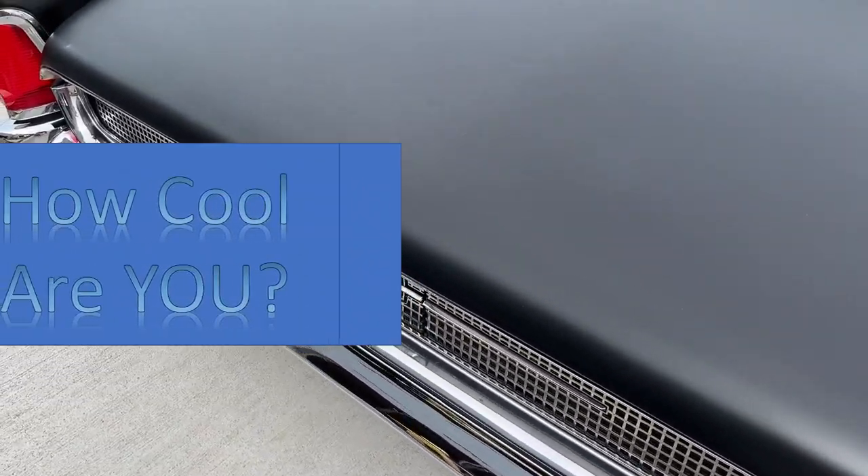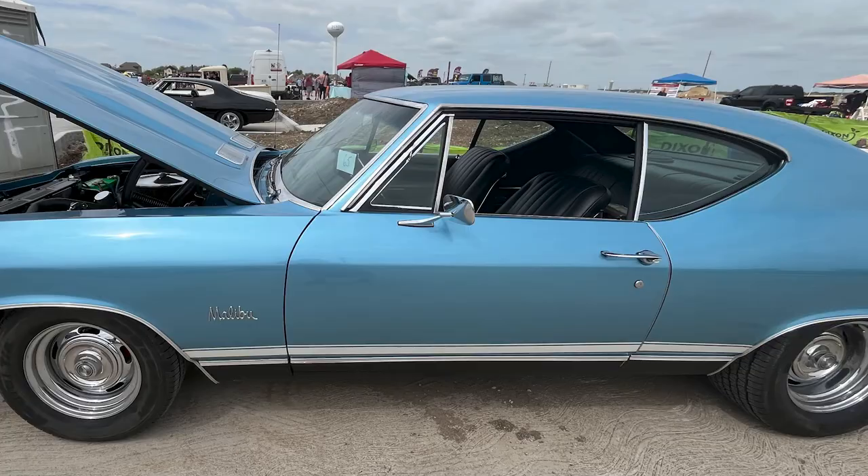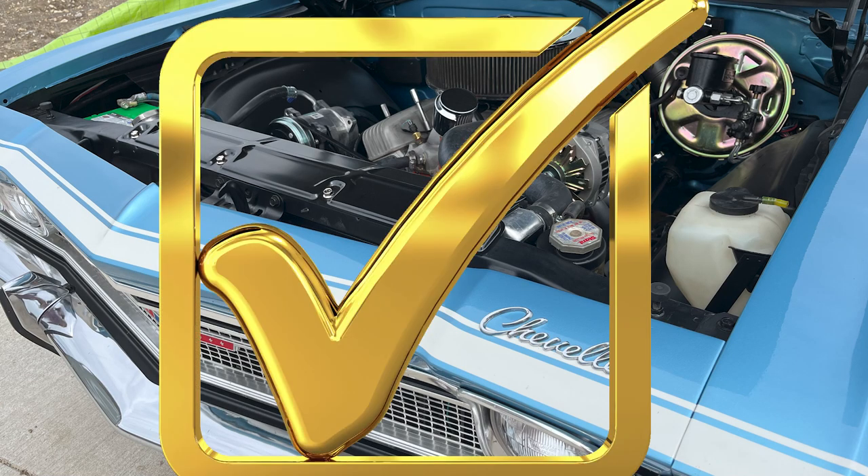How cool are you? We just went to a car show this Saturday. And look at this Malibu — Chevelle. This is how it's going to work: if you've been in one of these cars, you get a check mark. Keep your score.